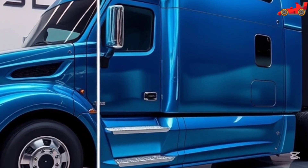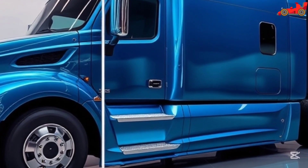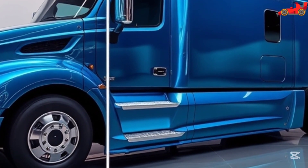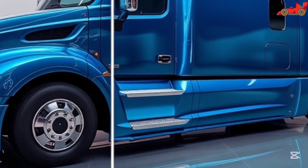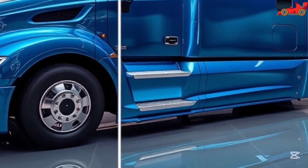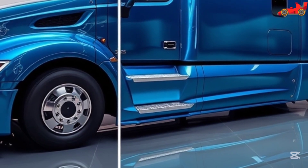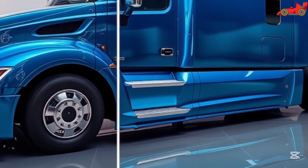Tesla's commitment to sustainability is evident in the Semi's design and functionality. By eliminating the need for fossil fuels, the Tesla Semi helps reduce carbon emissions and contributes to a cleaner environment. The integration of renewable energy solutions, such as solar-powered charging stations, further enhances the eco-friendly benefits, allowing companies to improve their environmental impact while maintaining high levels of efficiency and profitability.